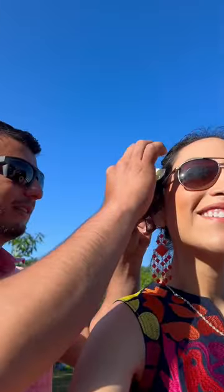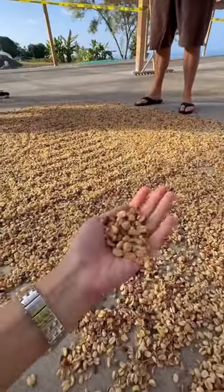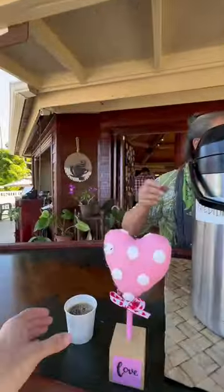Our first stop was the Kona Coffee Farms where we were able to see the whole process of making Kona coffee. And just look at these views.